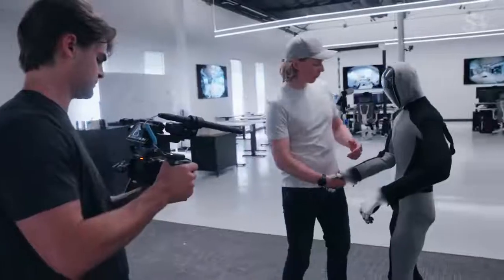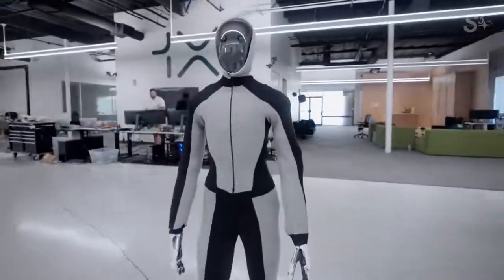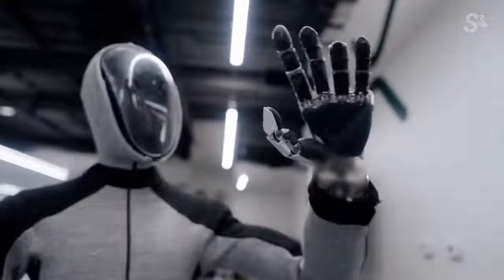For the first episode of Year 2 of S3, we're getting an exclusive look at 1X Technology's new robot, NEO.